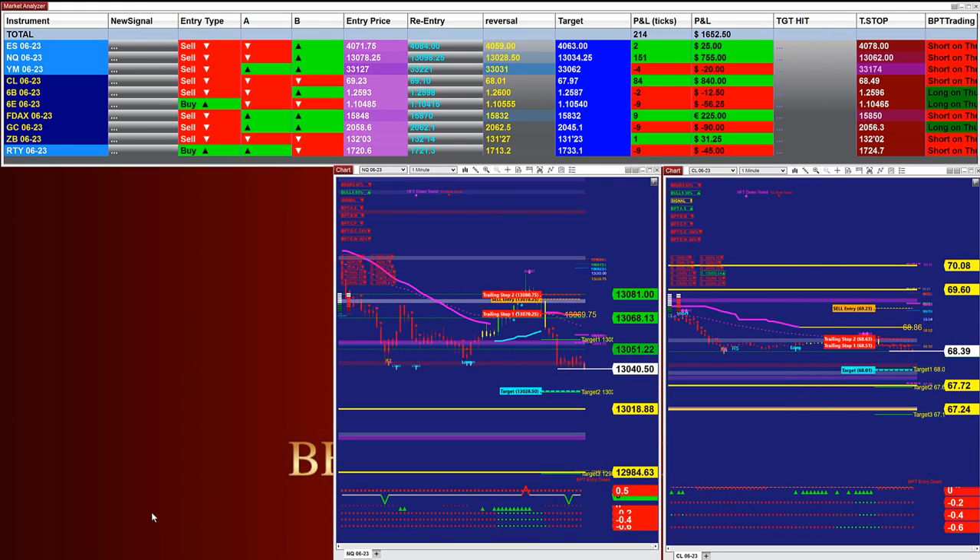The Nasdaq one-minute got $2,100, the CL 6-range got $2,300, the YM again $2,000, and the CL 5-range $2,500. Those signals right now are in order and the targets will be coming.